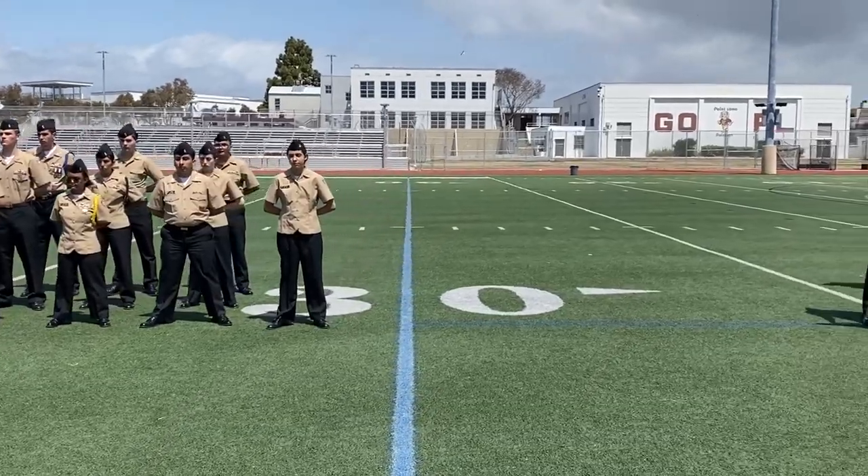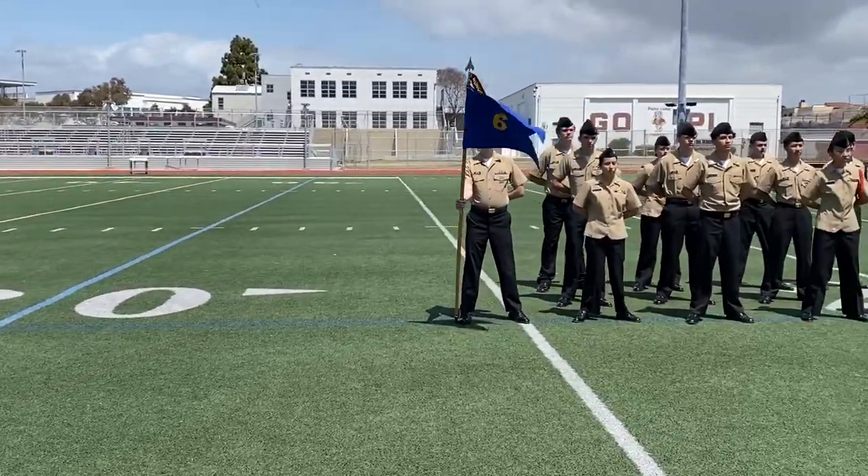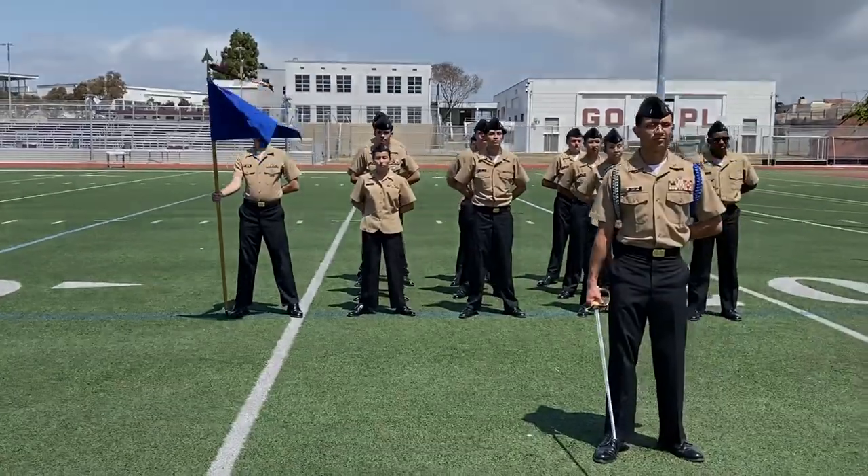Today was different. The Area 11 manager, who is in charge of all NJROTC units in California, came to our school to conduct the annual inspection.